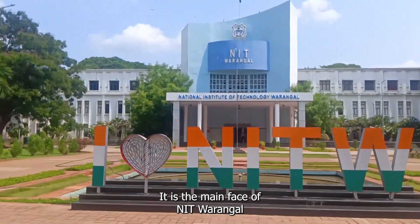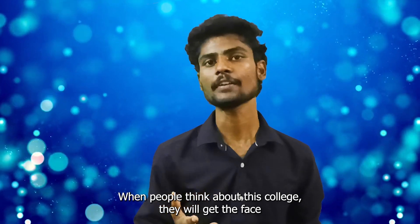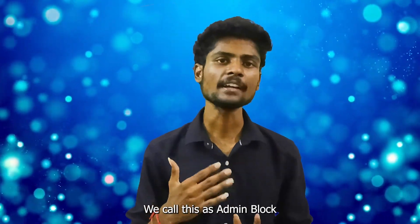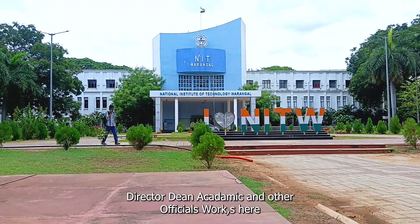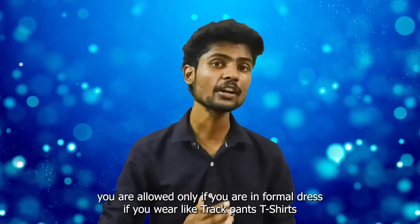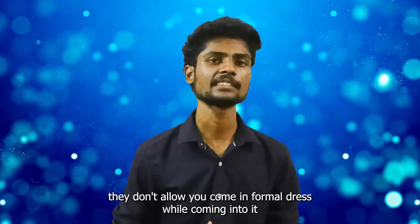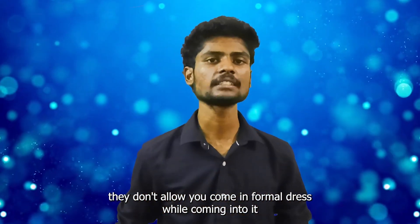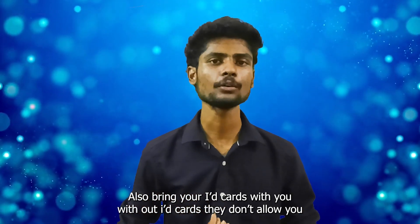This is the main face of NIT Warangal. When people usually think about this college, they get the image of this building. We call it the Admin Block. The Director, Dean of Academics and other officials work here. If you want to go inside this building for any purpose, you are allowed only if you are in formal dress. If you wear track pants or t-shirts, they don't allow you. Also bring your ID card with you — even without an ID card, they don't allow you.